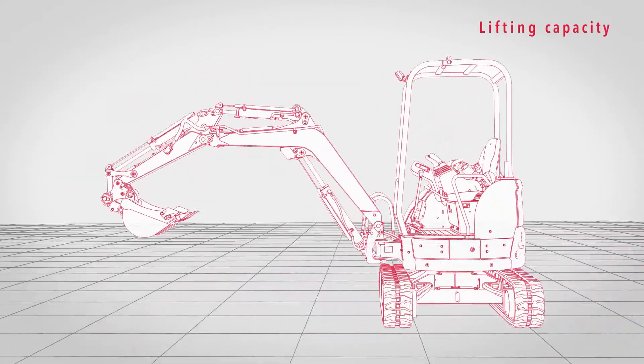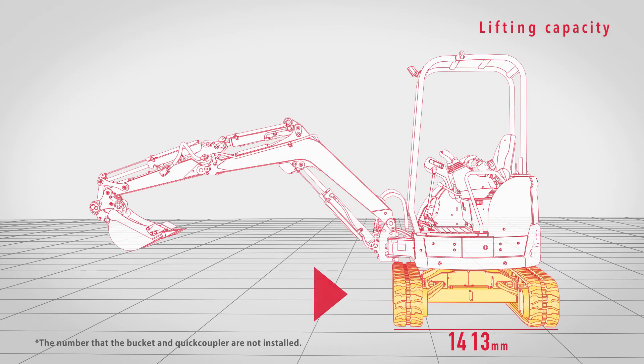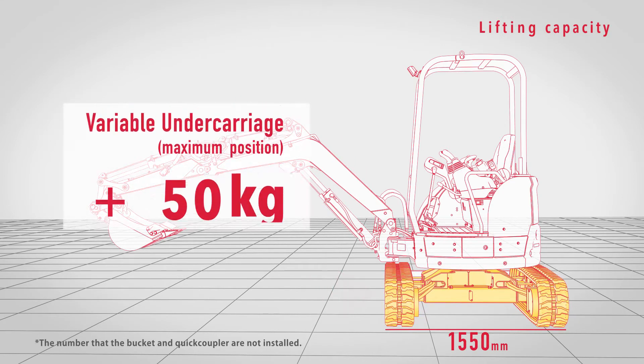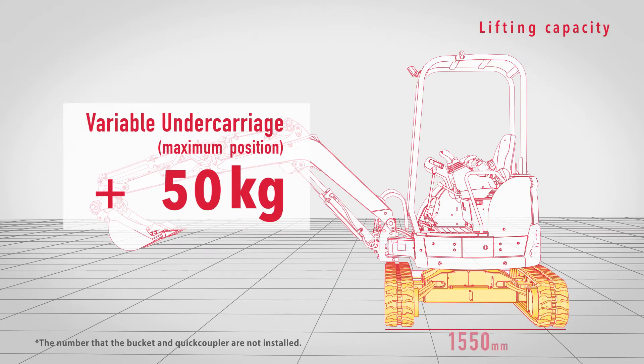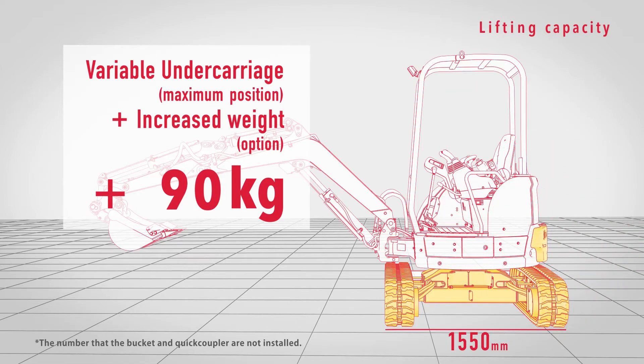And then there's the lifting capacity. When the tracks are fully expanded, the arm can hold an additional suspended load of 50 kg. Plus, mounting the extra counterweight adds another 40 kg of suspended load for steady, efficient operation.